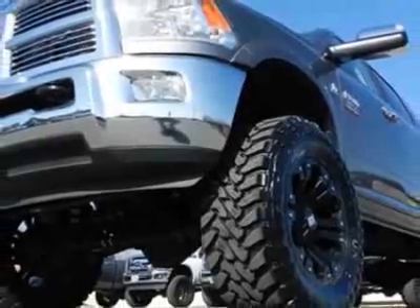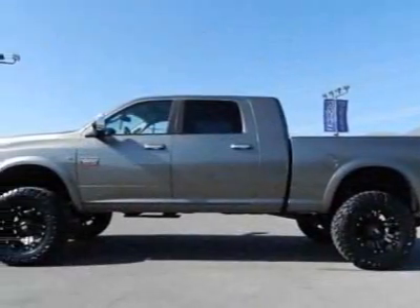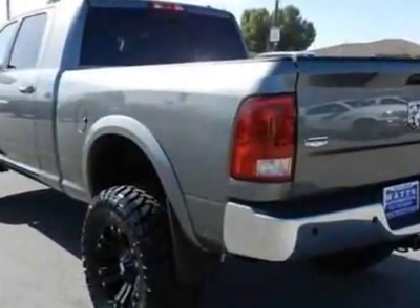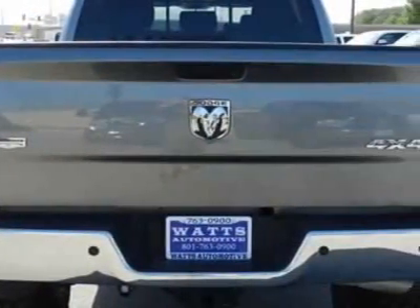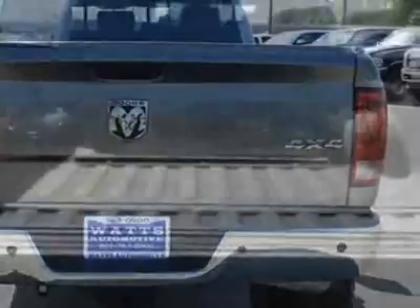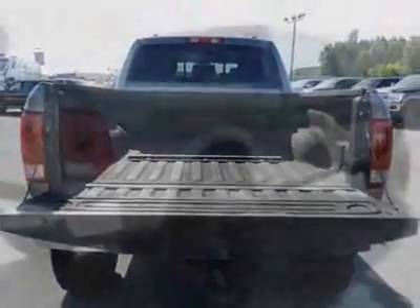This Ram 3500 boasts a 6.7-liter inline-six engine and has a six-speed automatic transmission. This vehicle uses diesel. Additional options include power driver's seat, auxiliary audio input, tow package, and driver airbag.